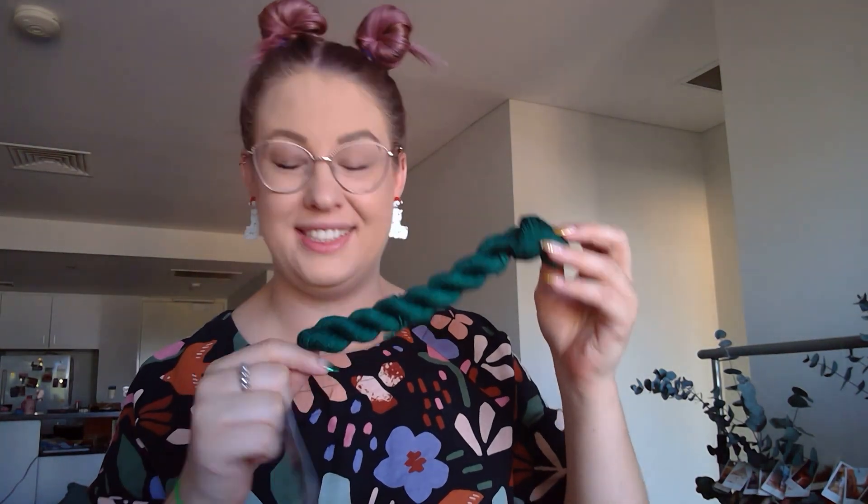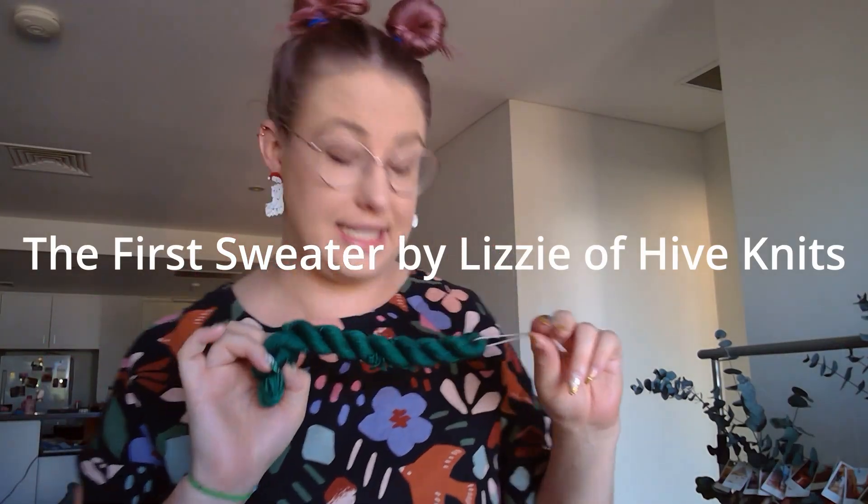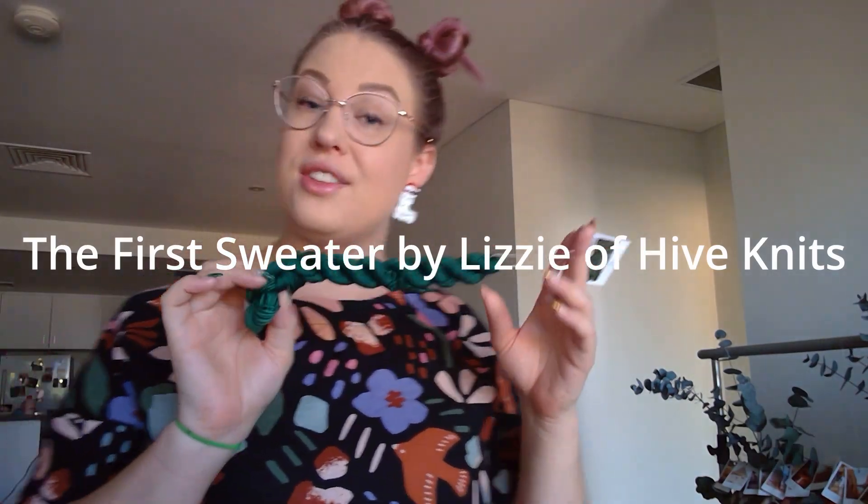And this green is — I say it every time — beautiful. I've got a green, kind of similar to this actually, that I'm planning on knitting the first sweater when it's released next year. So that's exciting.